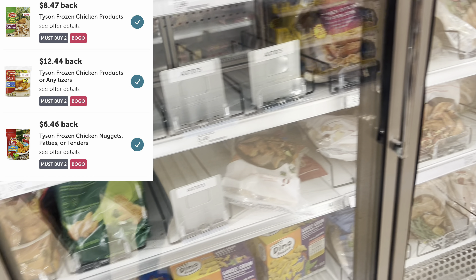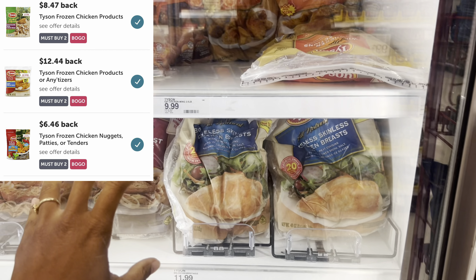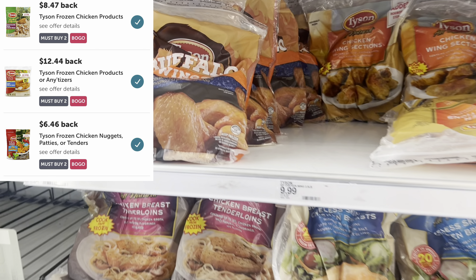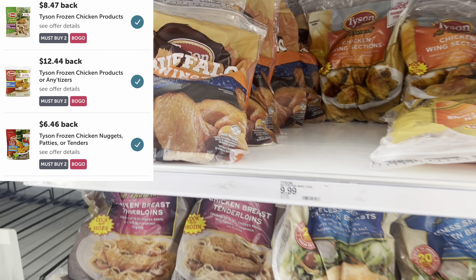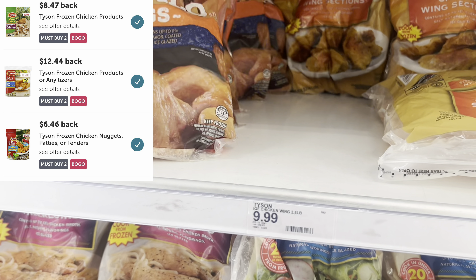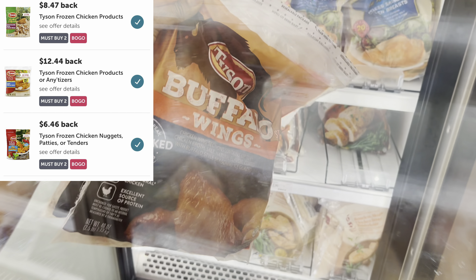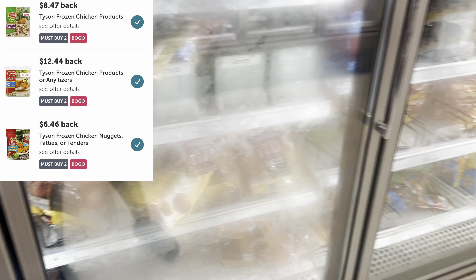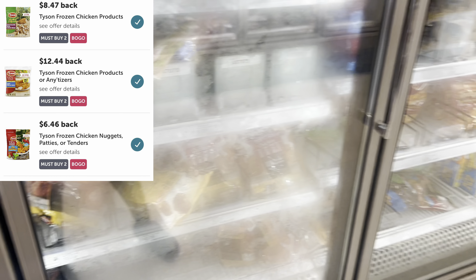The Tyson wings are $8.99, and on Ibotta I'll get back $8.49. Next I want the Tyson frozen bags — the buffalo style ones in the 2.5 pound or 40 ounce bags. We have a separate offer: these are $10.99, buy one get one 50% off, with a separate Ibotta offer for $12.44. Lastly, to hit that third Ibotta offer I'm going to grab the chicken patties — I was hoping for spicy ones but it looks like they only have two, so I'll grab those.